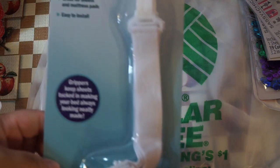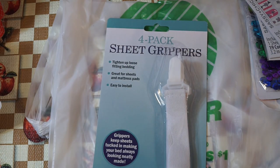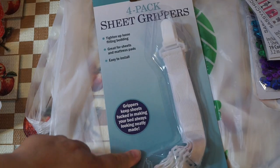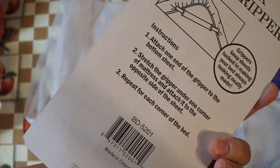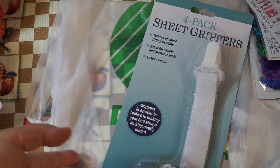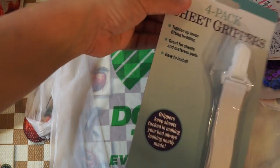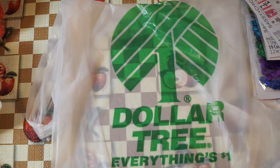I also bought these four-pack sheet grippers by Home Collections — I've never seen these before. I have a really tall mattress — like 18 inches — and after a while the fitted sheets start to shrink up and don't stay. So I thought I'd try these out for a dollar. I only found one pack; I think it was misplaced in the sock section. Let me know if you've tried these.